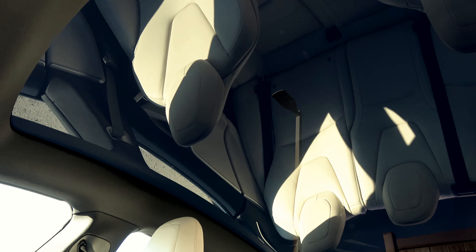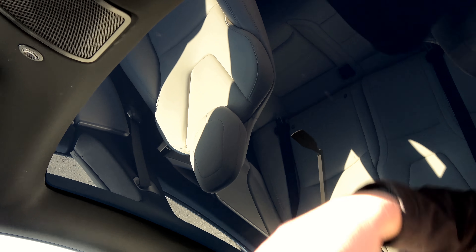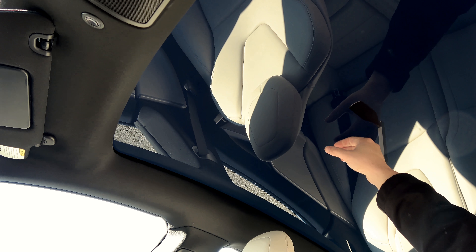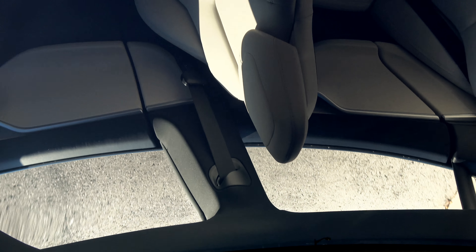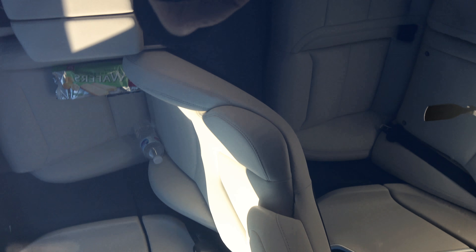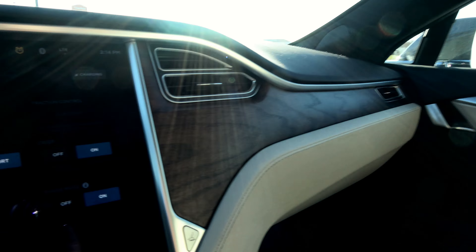Panoramic roof — all glass panel roof. Despite being all glass, it's got a really dark tint on it. Very dark and very reflective, yet it's still easy to see through. This wood grain interior is just beautiful.